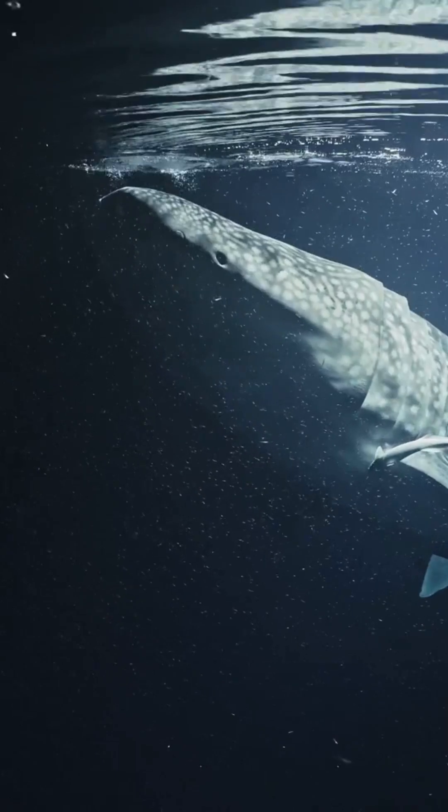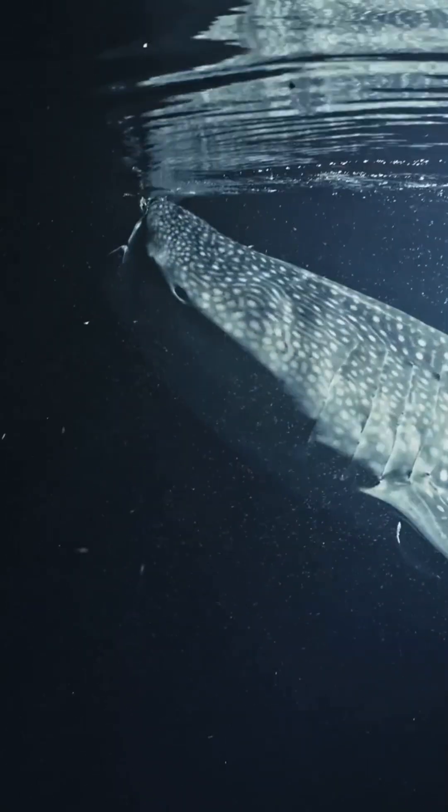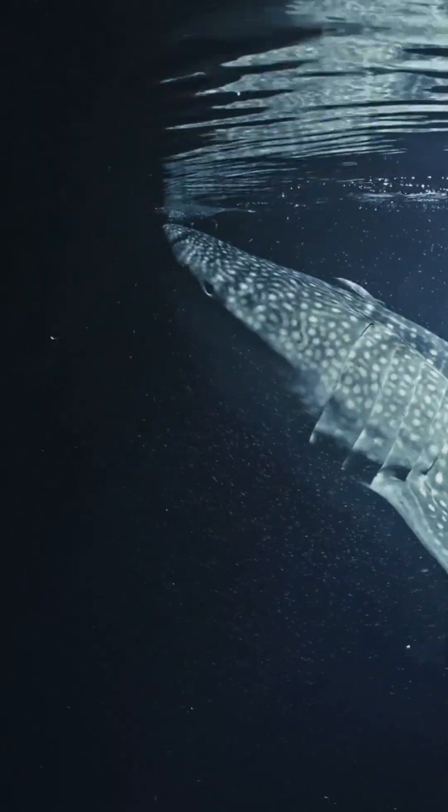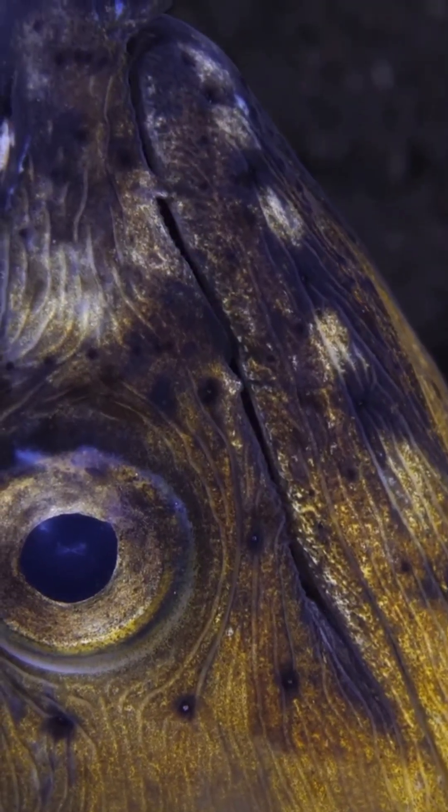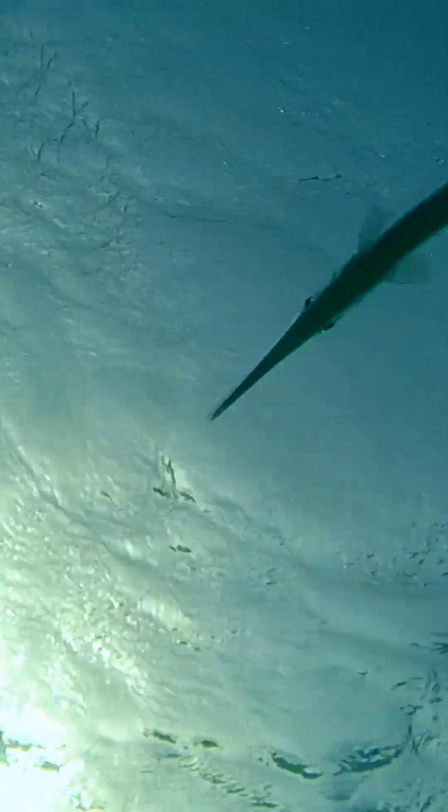My third glowing wonder is the cookie-cutter shark, a small but fierce predator that uses bioluminescent camouflage to hunt. Its belly glows to match the faint light filtering down from above, making it invisible to prey swimming below.